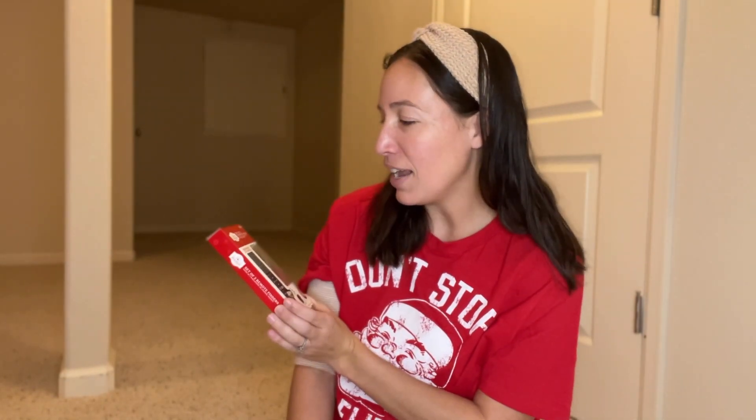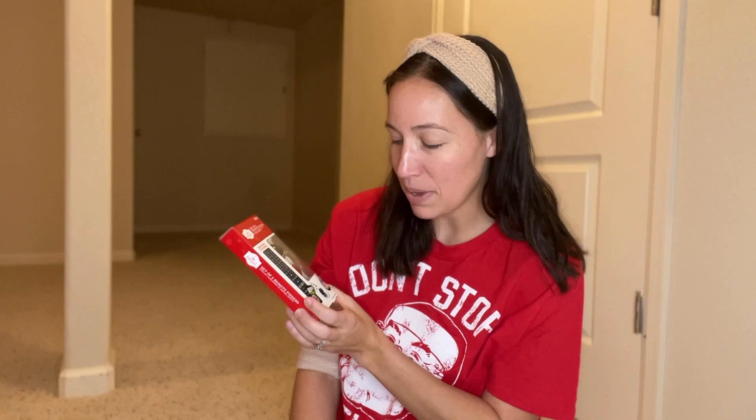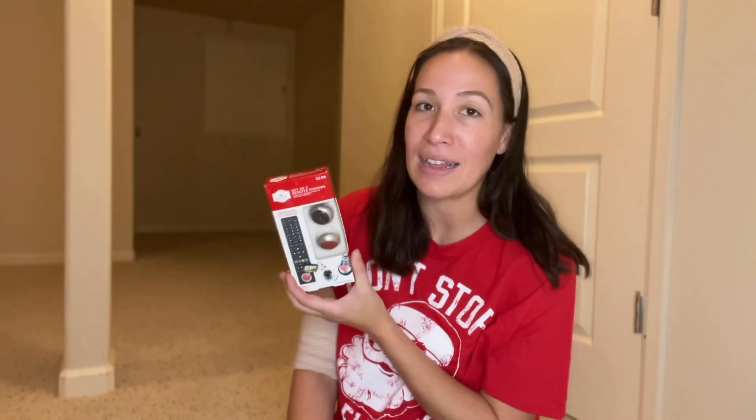We're always losing the remote, and it's usually because the kids walk around with it. I found this in the stocking section of Walmart where they have smaller gift ideas — it's a set of two remote finders. It'll beep when you stick it on the remote. I think he'll find it funny that this is in his stocking because we really do always lose our remote.